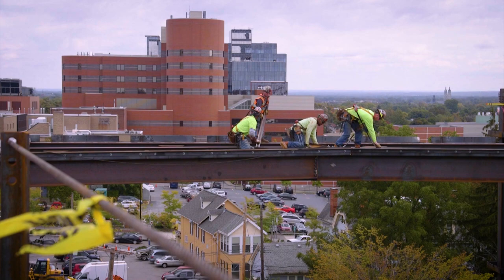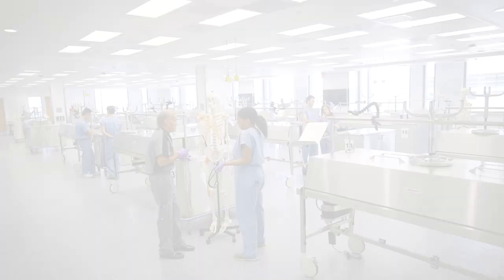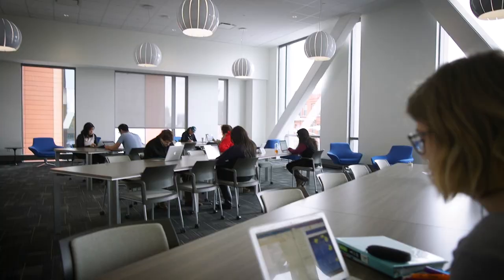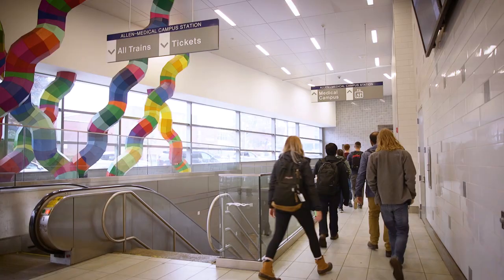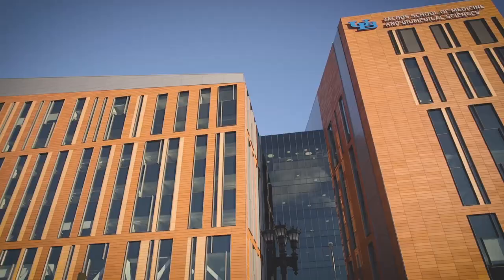With this unique opportunity to build from the ground up, the university launched an international search for an architectural firm. We wanted an iconic building, but yet one that was within our budget. We wanted one that provided really innovative and flexible education and research space, and we wanted the building situated on the city's subway system so that the subway station was essentially incorporated into the building.